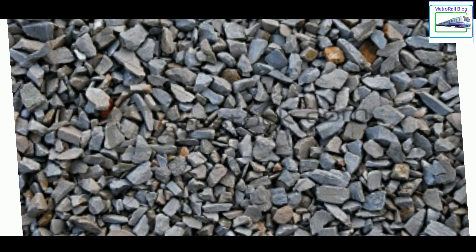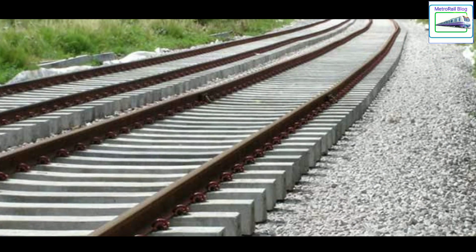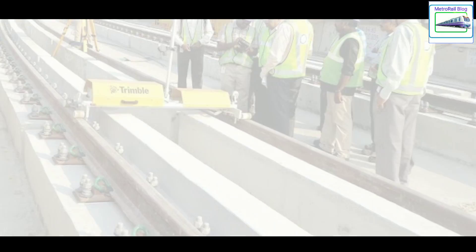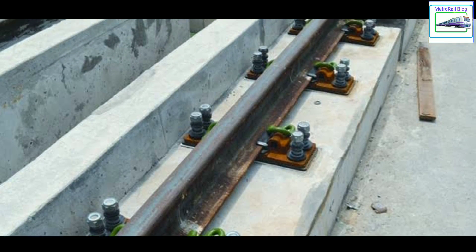Technically, these stones are called ballast. There are two types of tracks. In case of normal trains, first stones or ballasts are placed and then the sleepers of the rails are laid — this is called ballasted tracks. But in case of metro, only two rails are parallely laid on reinforced concrete, which is called a ballast-less track.